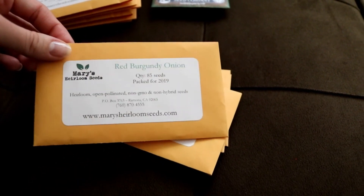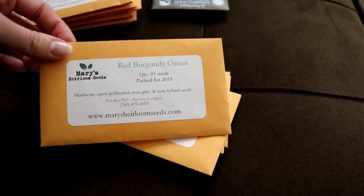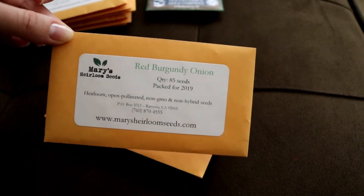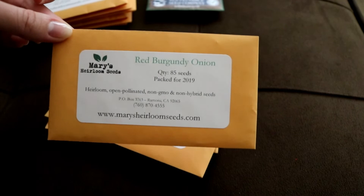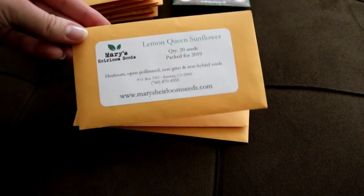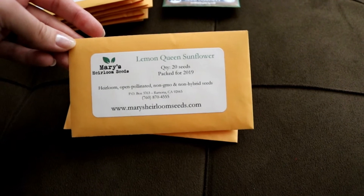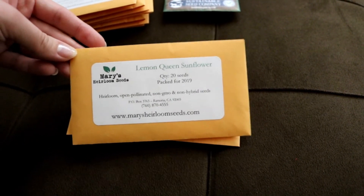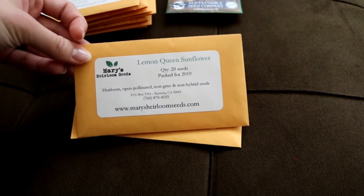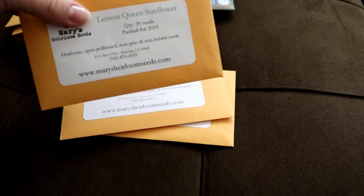I got red burgundy onions — they sounded delicious. I can't really eat onions right now; I need to do a protocol so I can hopefully eat them again. I just have to remember to do it three times a day and it's a pain. But I really want to try growing onions from seed, even though I know that's more tricky. I also got lemon queen sunflowers. I really love yellow flowers because they just look happy, and sunflowers are kind of the quintessential yellow flower. The lemon one just looked so beautiful.